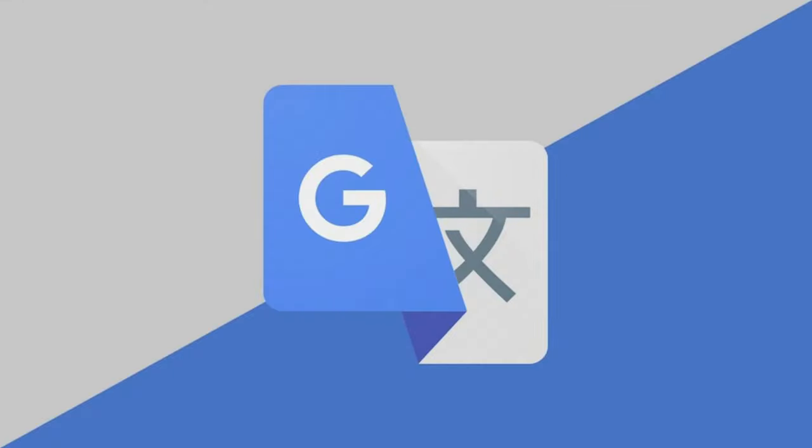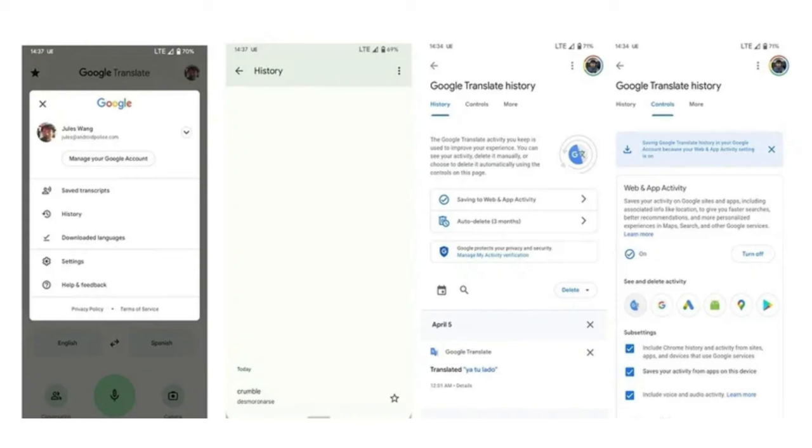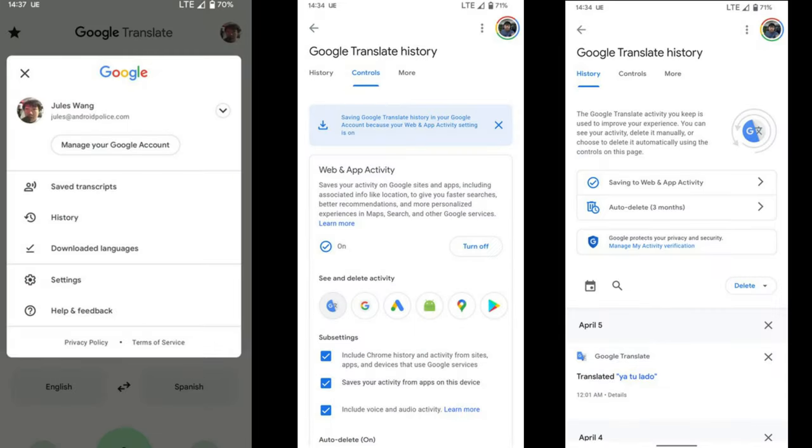Google Updates. Google Translate begins saving translate history to user accounts. Some users report that when starting the application, they see a suggestion to back up their translation history. However, you may refuse this option and keep on using the service in a regular way. In Google Translate settings, now there is a new tab called History, where you can see your translations arranged in a chronological order. Some translations can be stored for quicker access. This feature can be synchronized with cloud storage to keep your backups there.